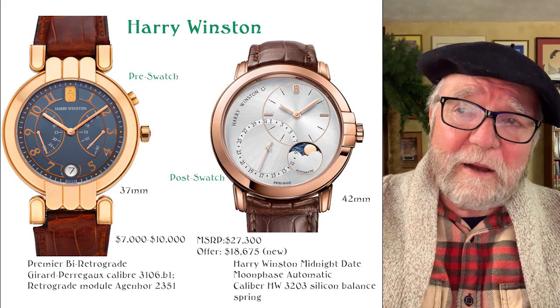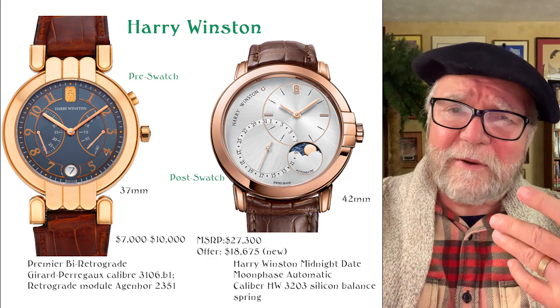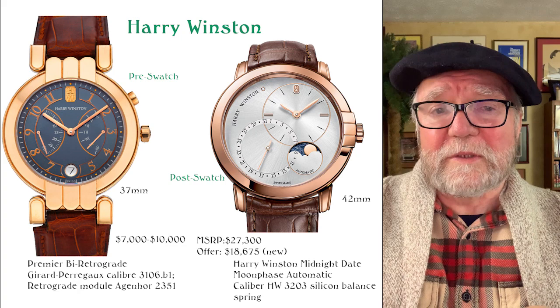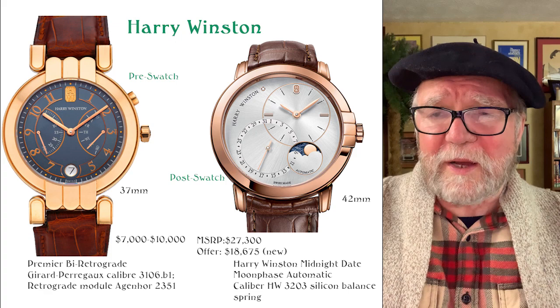A similar movement — I think by Jaquet Droz — has a similar movement to the Harry Winston HW 2303, since Swatch owns both brands and can swap movements around. The same thing happens with brands owned by Richemont. Anyway, these watches are overlooked, and oftentimes you can find great buys on them.